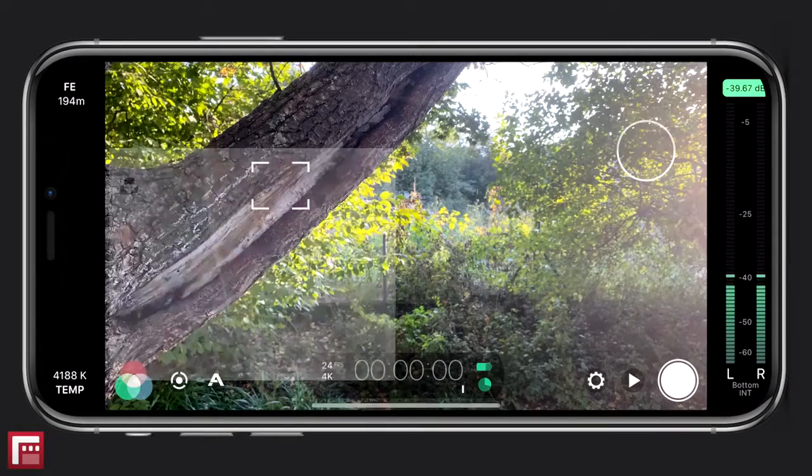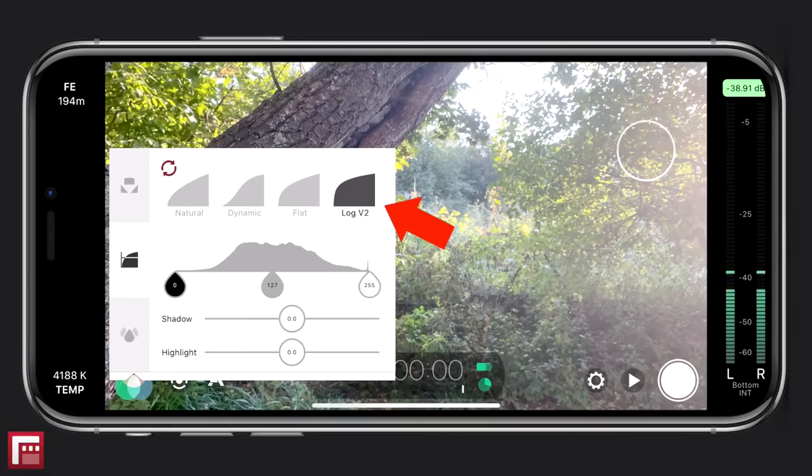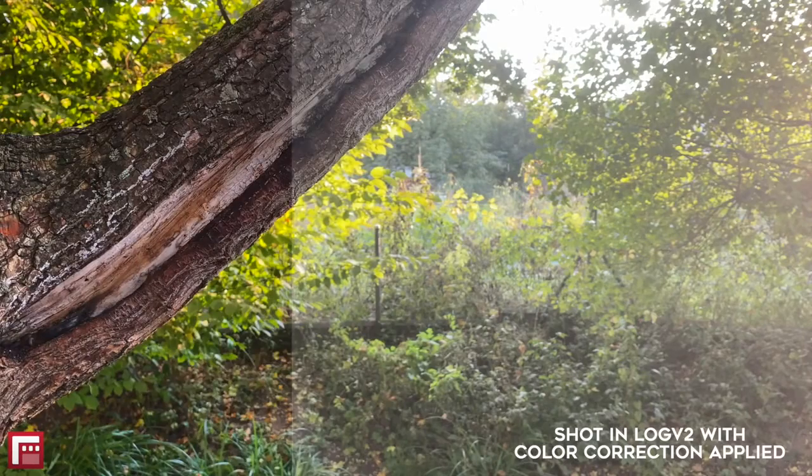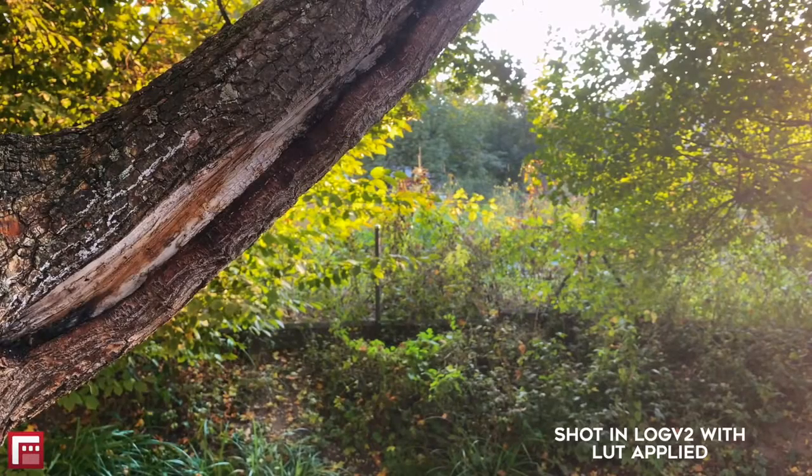Picture profile: another advantage Filmic Pro has over the standard camera is that you can shoot in log format, which is normally found on professional video cameras. Shooting in log will widen the dynamic range of your video, bringing out shadow details that you wouldn't get without it. This also allows for more flexibility when color correcting and color grading your footage. This format works well for applying LUTs to your video to give it that cinematic look.